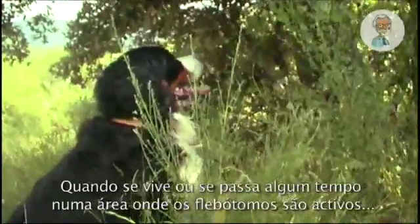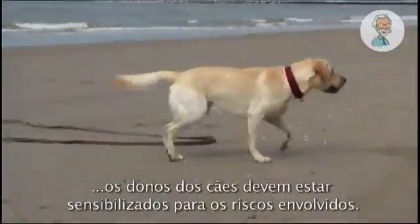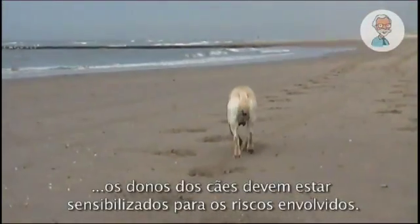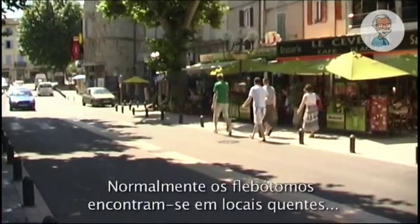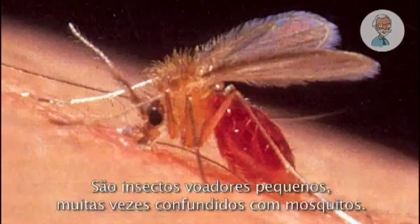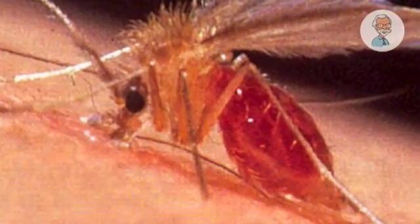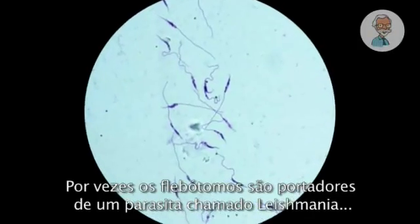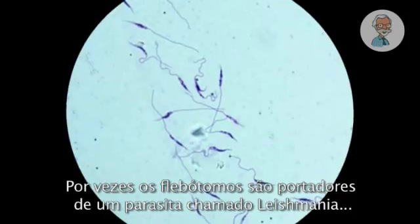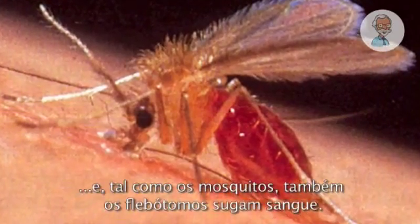When living or spending time in an area where the sandfly is active, dog owners should be aware of the risks involved. Sandflies can usually be found in warm places, such as around the Mediterranean. It's a little fly, often confused with a mosquito. A sandfly can sometimes be carrying a parasite called Leishmania, and like mosquitoes, sandflies suck blood.